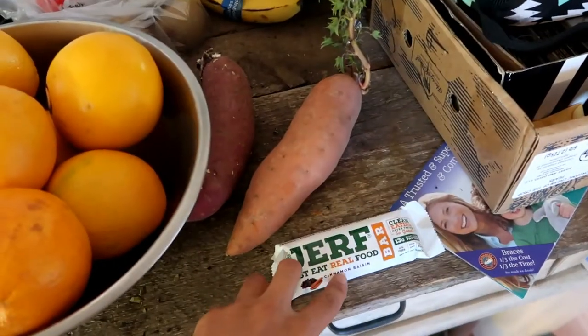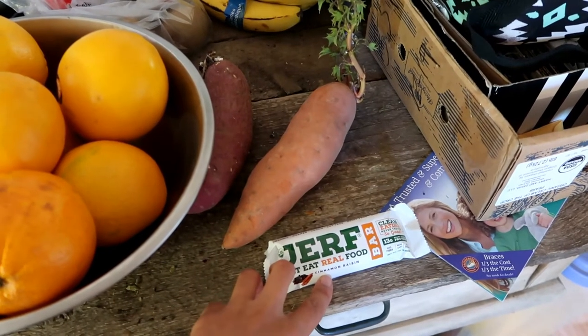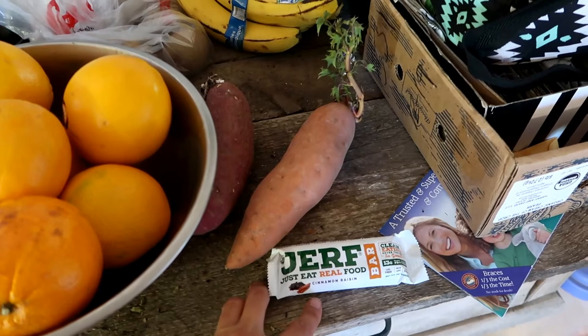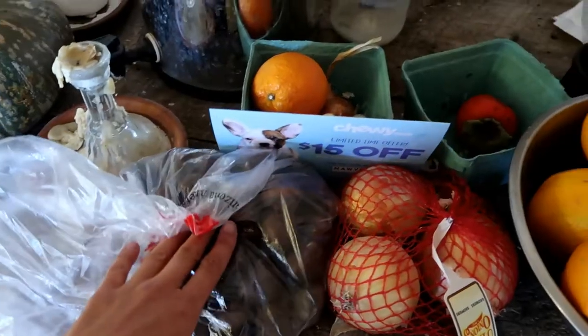A Jerf real food bar — this is from my favorite podcaster, Sean Croxton, who used to do health podcasts but now does success and self-development podcasts. I like both of his podcasts. He made this bar, which is pretty good. Chestnuts.